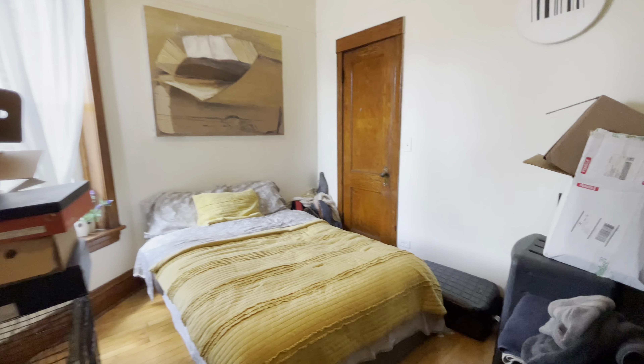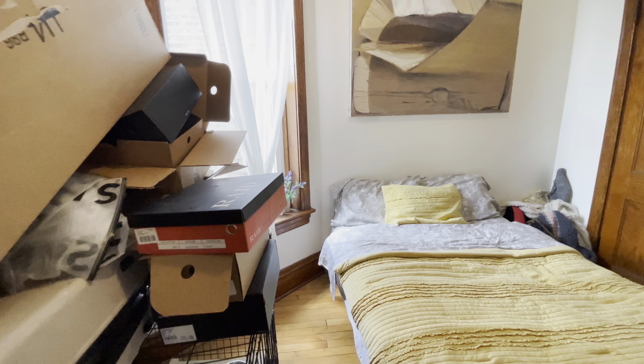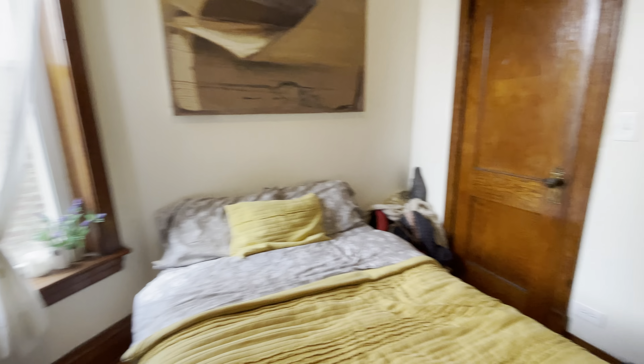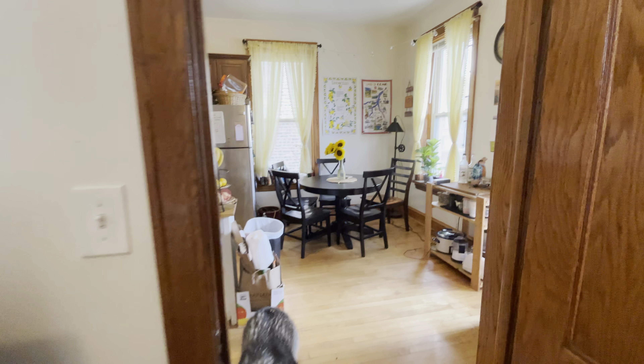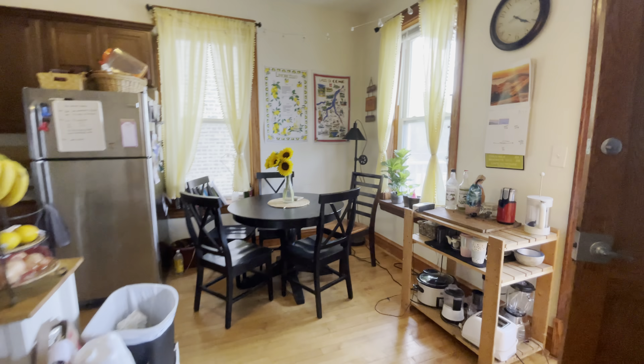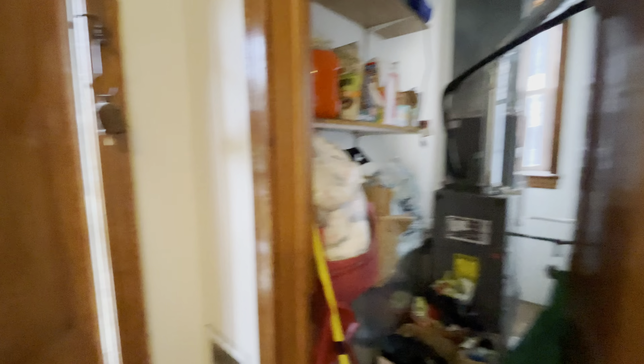Finally, we have the third bedroom. This is also a full-size bed — a queen might work in here as well, it really just depends on how much furniture you have. You have a decent-sized closet right there. We have a little bit of storage space in our mechanicals closet here.